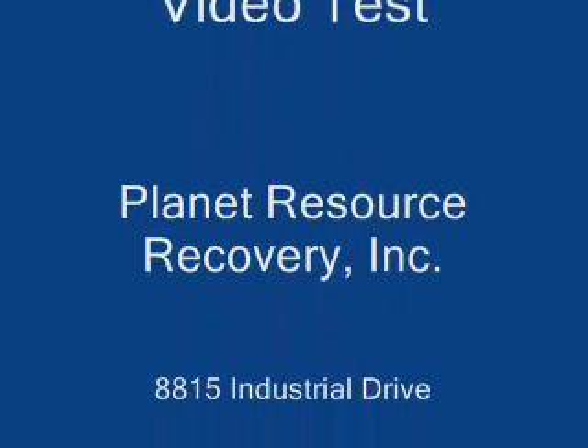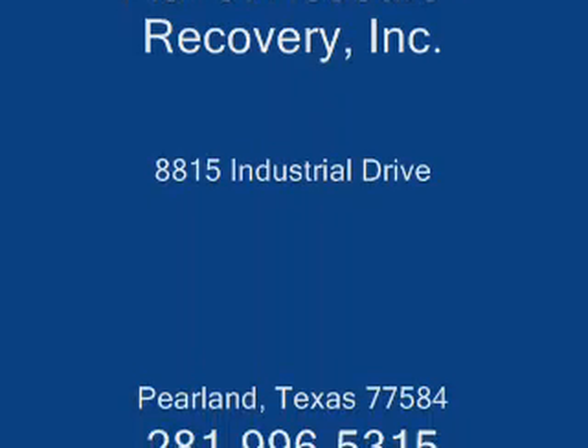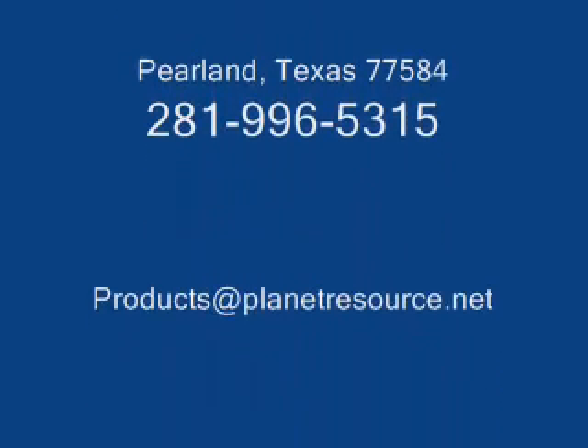Petroluxus 400 can be used with current equipment technology to provide a total solution to most remediation problems. For additional information on any of the many Petroluxus formulations, contact Planet Resource Recovery at 281-996-5315 or send an email to your products at www.PlanetResource.net. Thank you.